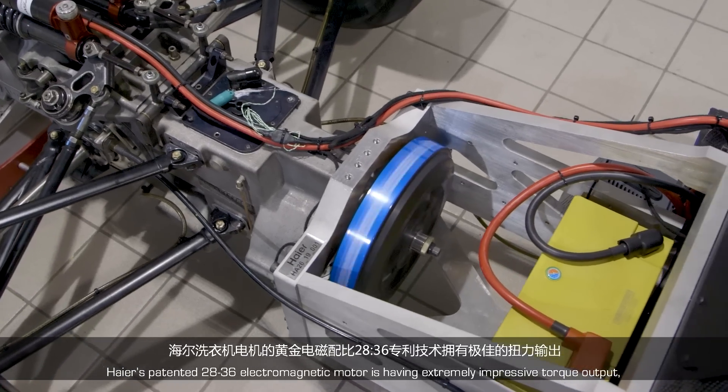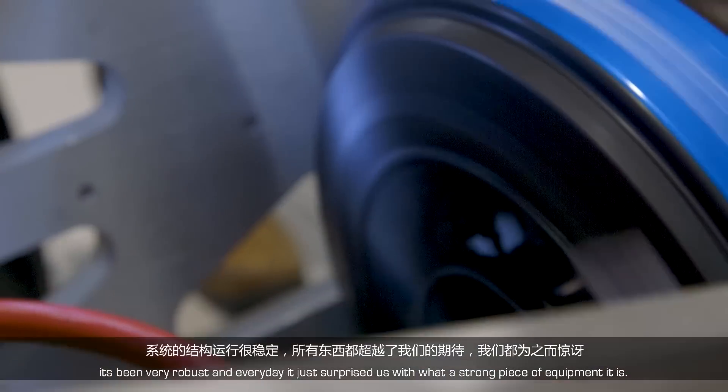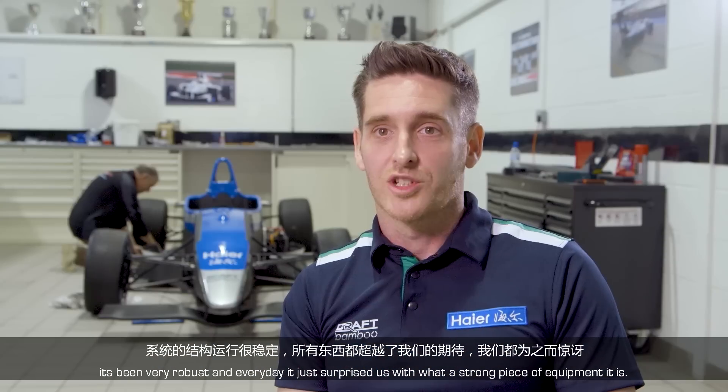Haier's patented 2836 electromagnetic motor has had an extremely impressive torque output. It's been very robust and every day it's just surprised us with what a strong piece of equipment it is.